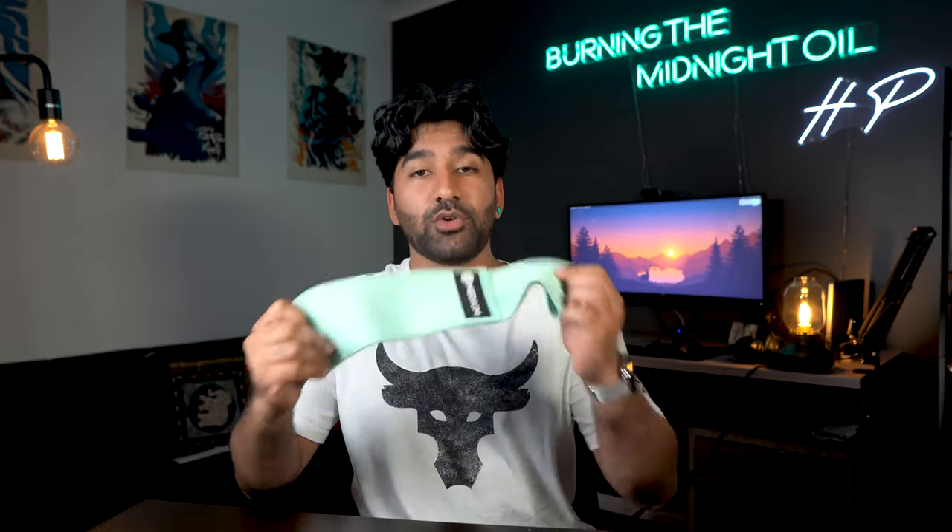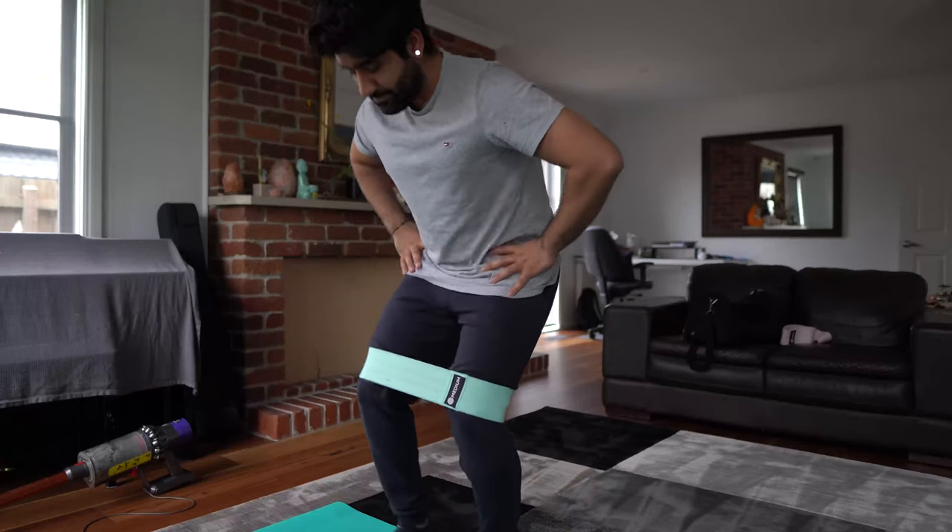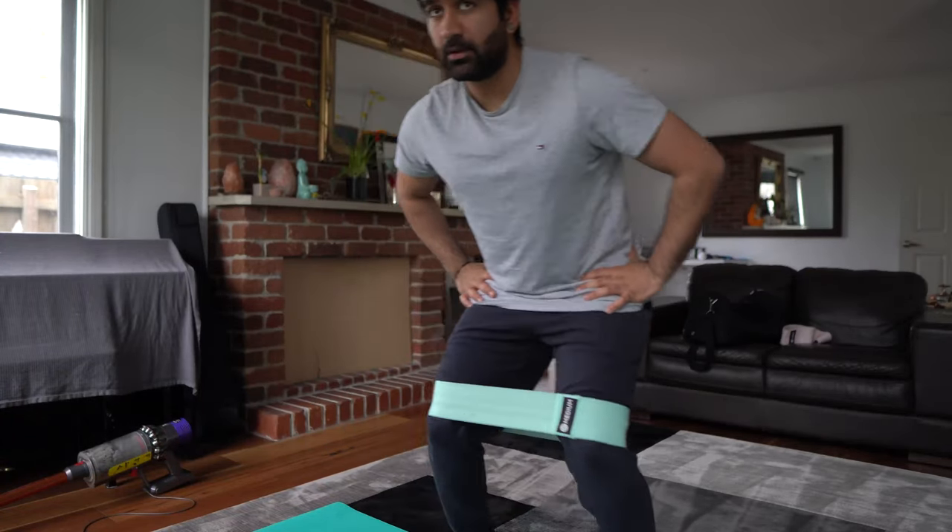Another set of resistance bands I use are these ones. These also came in a set of three and are perfect for leg days. It's a great way of firing up the glutes and the hip flexors. I've found that when I don't do any warmup exercises with those resistance bands, I feel like I'm working the wrong muscles. But when I do the warmups first and activate all those muscles, the workout is a lot better. I feel a lot stronger when doing a squat or a deadlift — it's so much more effective.